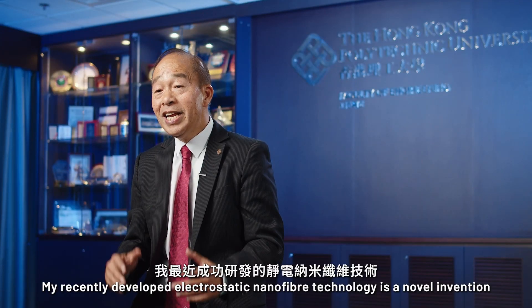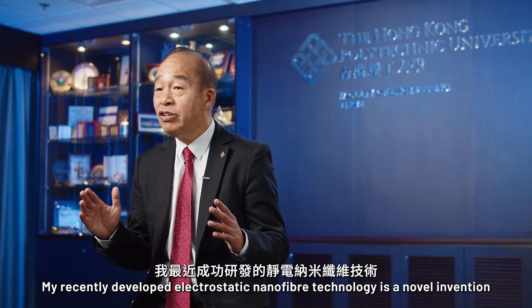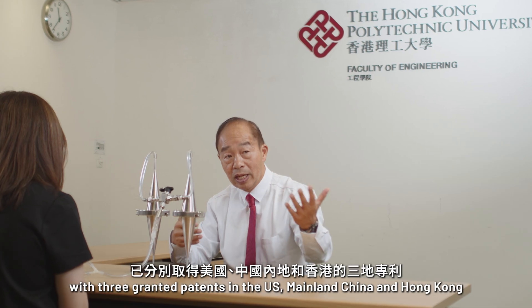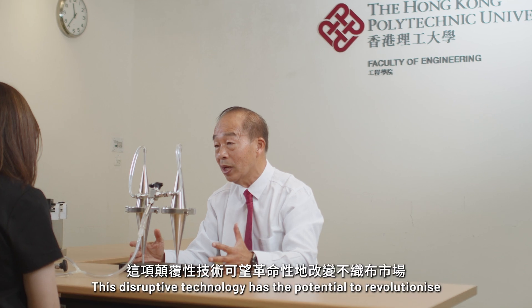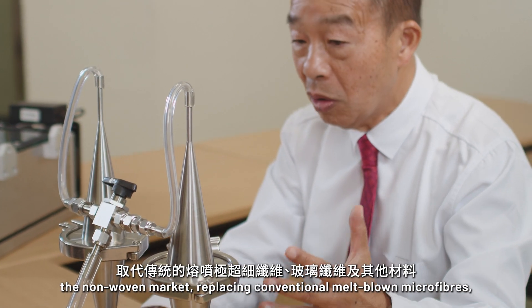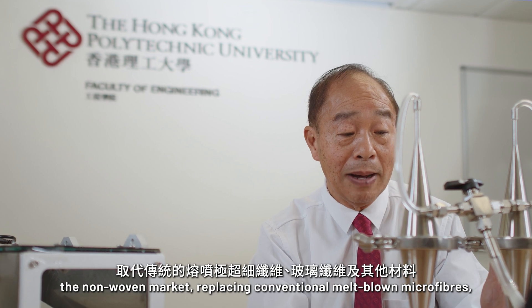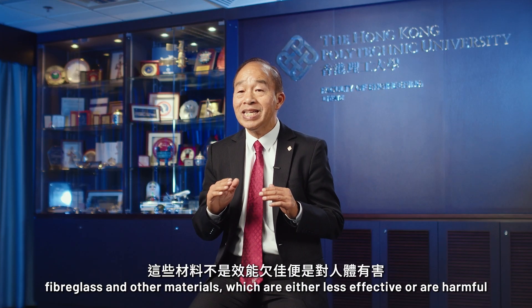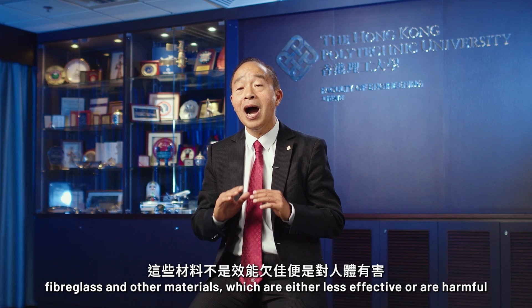My recently developed electrostatic nanofiber technology is a novel invention, with three granted patents in the United States, mainland China, and Hong Kong. This disruptive technology has the potential to revolutionize the non-woven market, replacing conventional meltblown microfibers, fiberglass, and other materials, which are either less effective or are harmful.